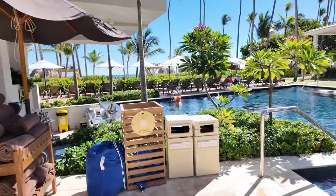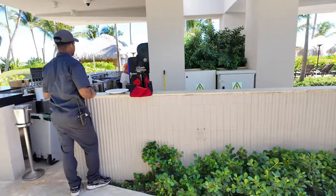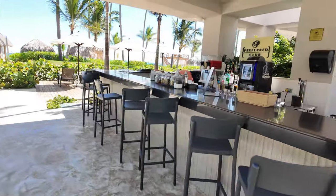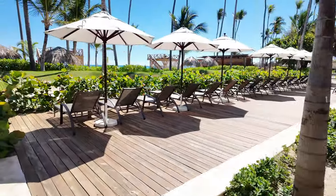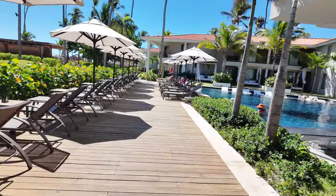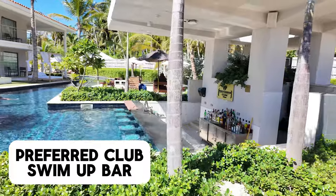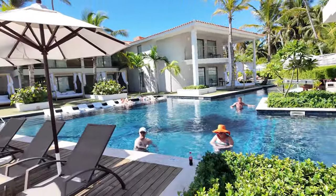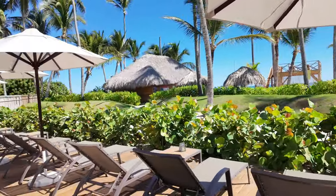There is a swim-up bar and another Preferred Club bar here as well. You have more lounges, and the swim-up bar is right there. Just to confirm: you do have to be staying Preferred Club to use this pool.